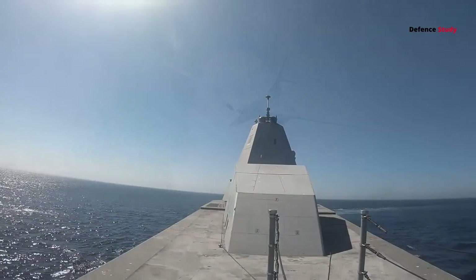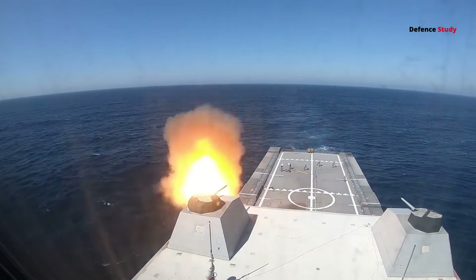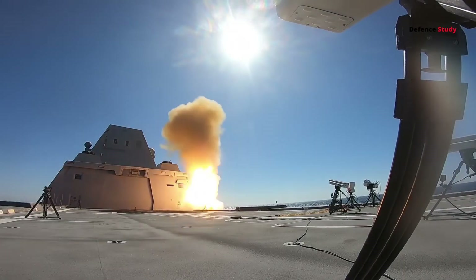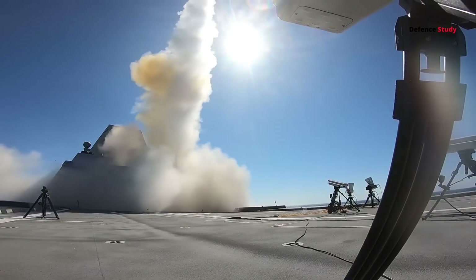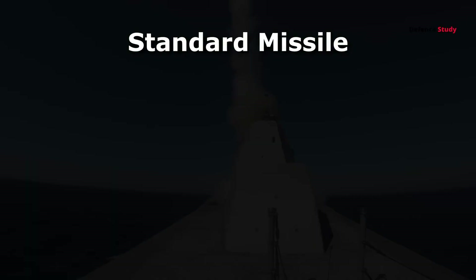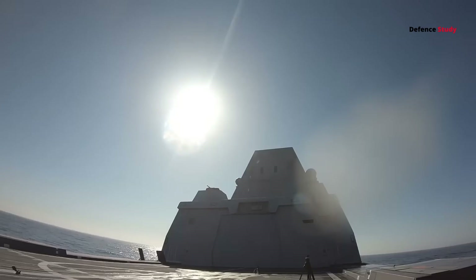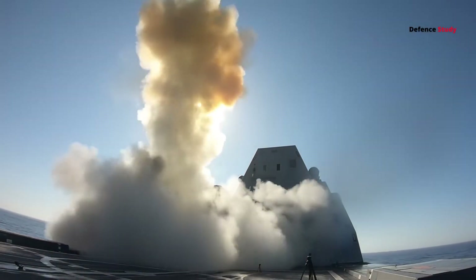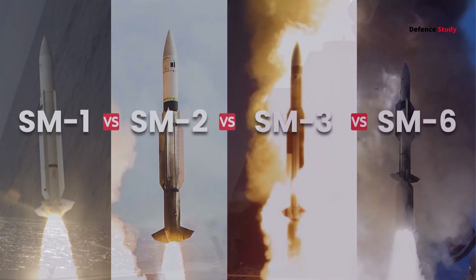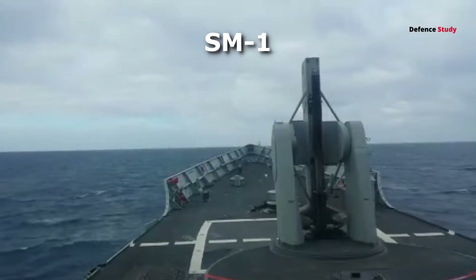This isn't just a thrilling hypothetical — it's a scenario U.S. Navy ships are built to handle. As captain, you have one of the most advanced missile defense systems in the world: the standard missile family. Each missile in this family has a specific purpose, forming layers of defense to ensure no threat goes unanswered. Let's dive in and explore the differences between them, starting with the very first standard missile, the SM-1.